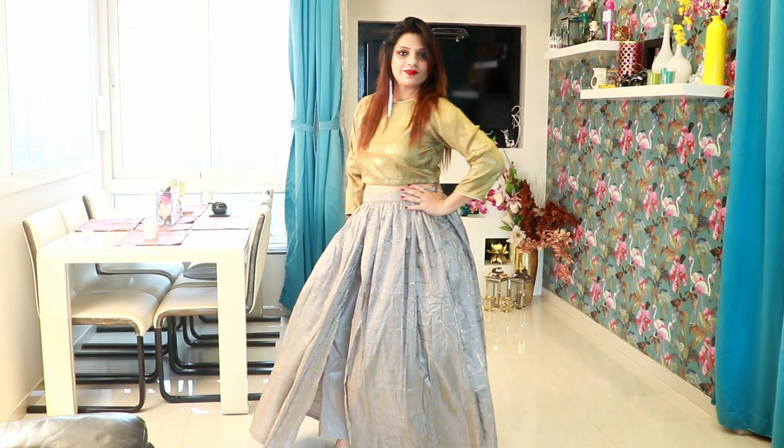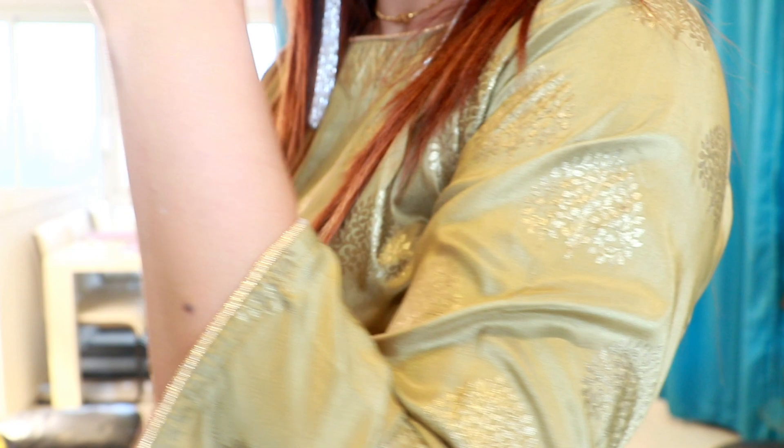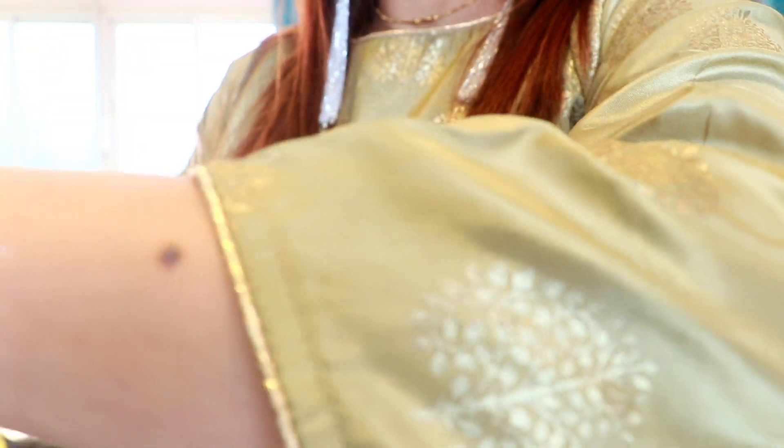The blouse is really very nice. The material is a polyester kind of fabric, and it has foil work on it, which is giving a really nice look. This is really my favorite set.